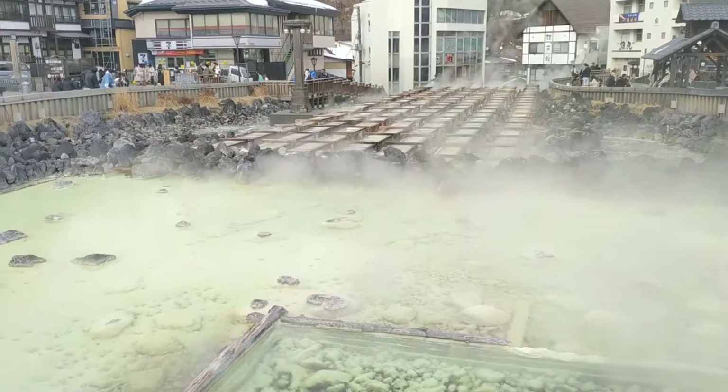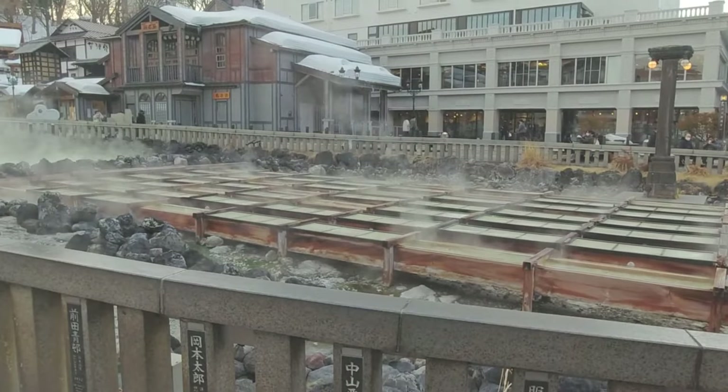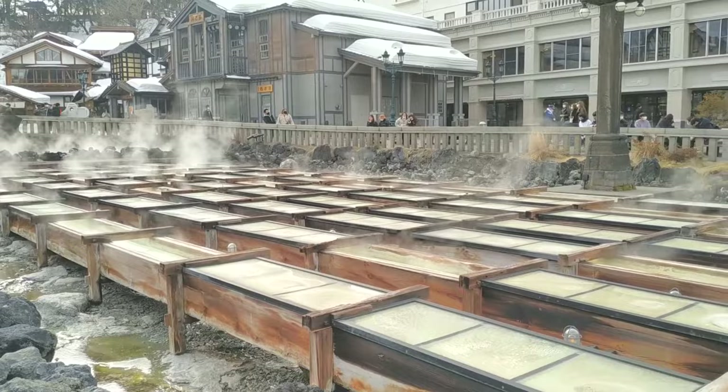The centrepiece of the onsen town is this large open area called the Yubatake, one of the major sources of hot water for the town that gushes about 4,000 litres of it every single minute. The Yubatake's main function is to allow the water to cool, as when it exits the ground it's a scalding 55 degrees Celsius, or 132 degrees Fahrenheit. There are seven specially designed gutters for this task, and once it's a little cooler it gets sent on to the bathhouses in around half of the inns here.